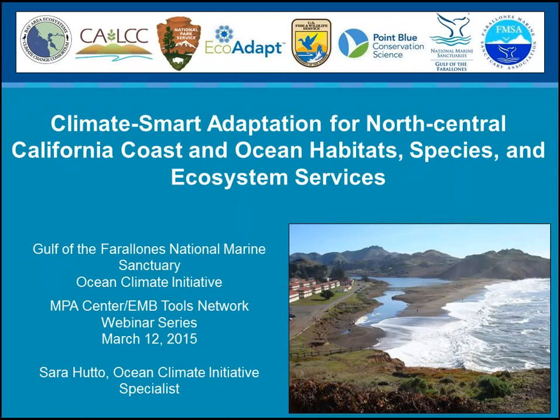Sarah is the Ocean Climate Specialist at the Gulf of the Farallones National Marine Sanctuary and the Coordinator of the Sanctuary's Climate Smart Adaptation Project. She has a science background in kelp ecology and has been working in marine resource management for three years. She will be providing an update on the Climate Smart Adaptation Project, the first comprehensive and prioritized adaptation plan within the California coast and ocean based on climate-smart principles.